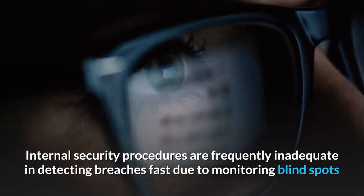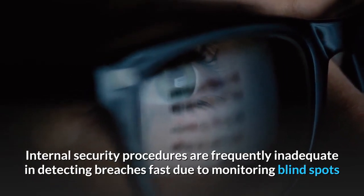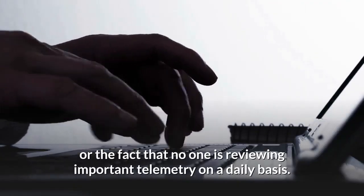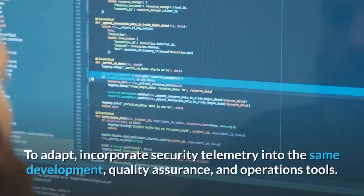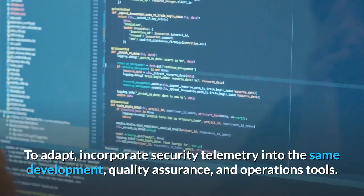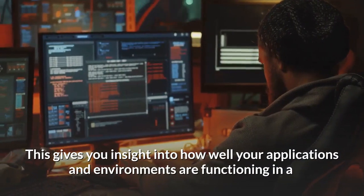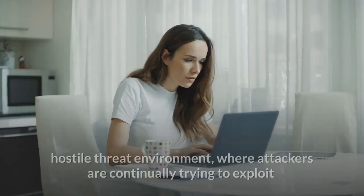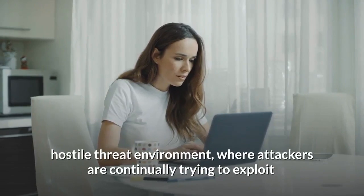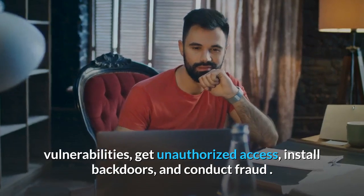Internal security procedures are frequently inadequate in detecting breaches fast due to monitoring blind spots or the fact that no one is reviewing important telemetry on a daily basis. To adapt, incorporate security telemetry into the same development, quality assurance, and operations tools. This gives you insight into how well your applications and environments are functioning in a hostile threat environment, where attackers are continually trying to exploit vulnerabilities, get unauthorized access, install back doors, and conduct fraud.